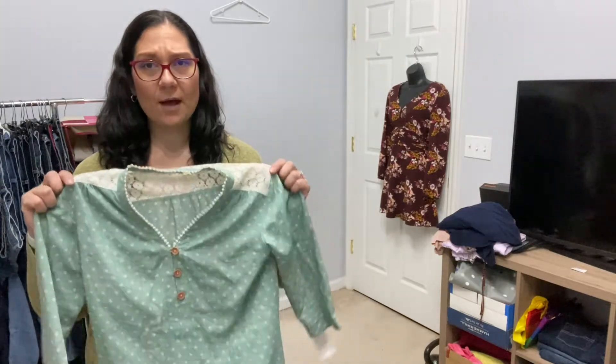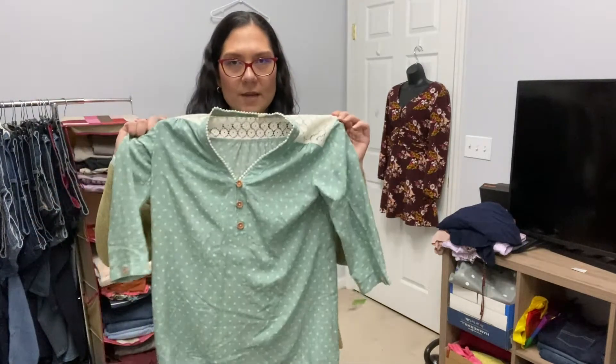This is a Matilda Jane top — if you haven't heard of it, it is a boutique-y, mostly kids brand. I learned about it from Kidizen. They do have a women's clothing line and it's pretty popular. I paid the full Goodwill price of $6 for this top, but they retail for around $60 and sell for $30 to $40 resale. This is a more current piece, so I should have no problem doubling or tripling my money on it. If you find Matilda Jane in good condition at a decent price, I would say pick it up.